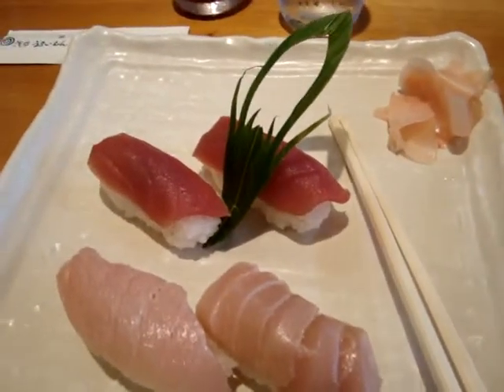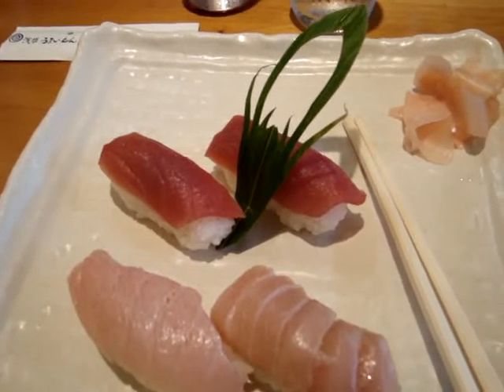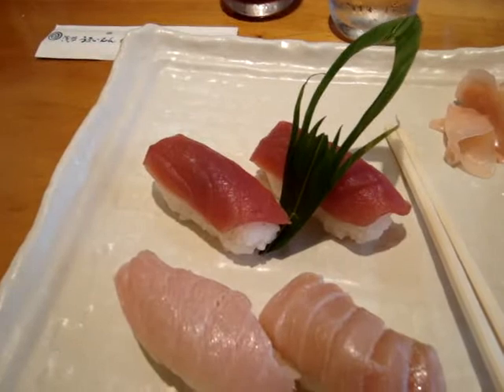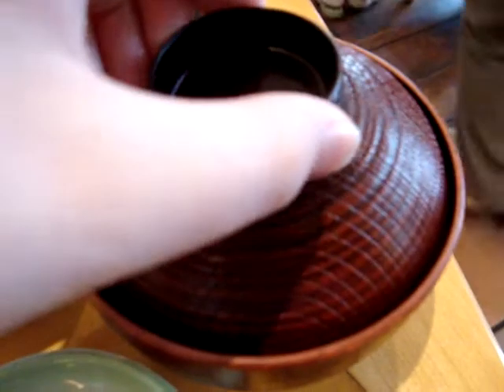They're generally good, and when they make the sushi here, they actually put a little bit of wasabi on the sushi to hold the sushi onto the rice. I got some rice, and I got delicious miso.